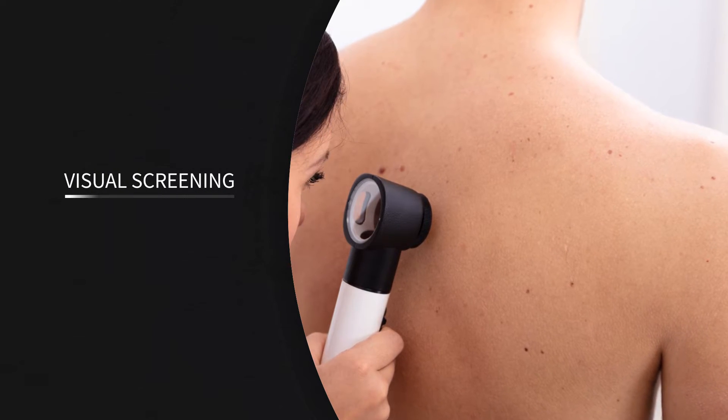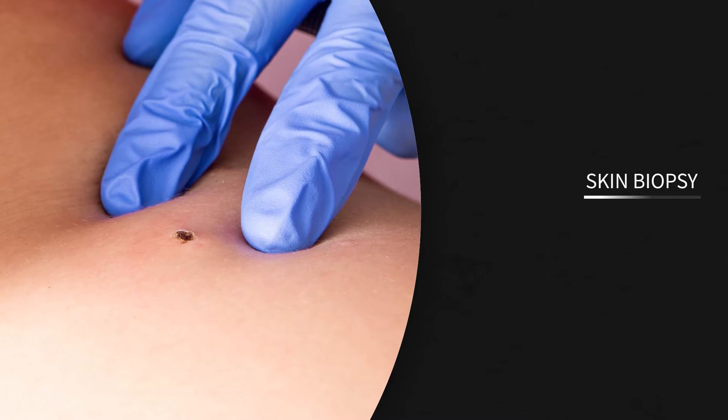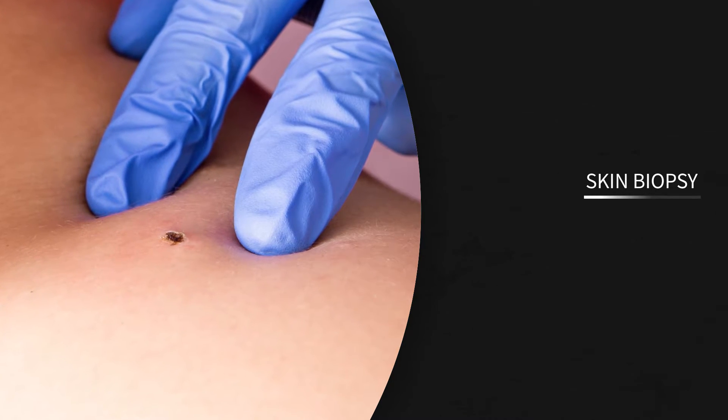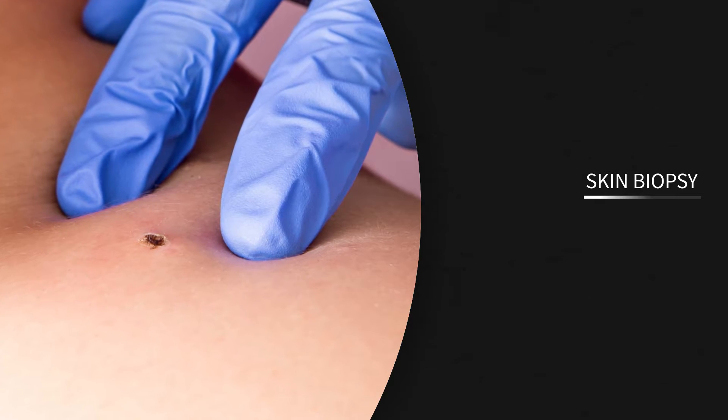The accuracy of visual screening is not very high. The biopsy takes over 20 minutes under anesthesia and leaves a scar on the skin. It is a costly procedure, and the result takes several days to get back.